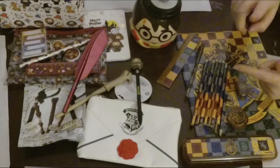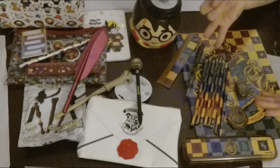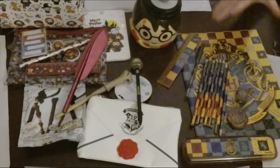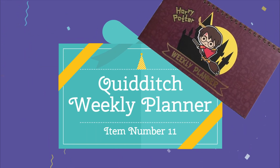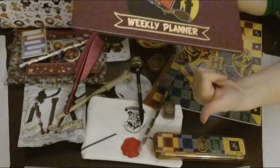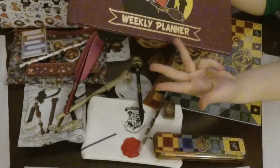I love that it's all houses themed and there's so much variety because there's so much stuff here. It's a very good size and a great design.